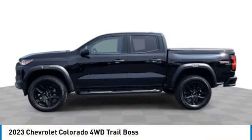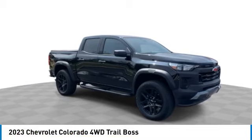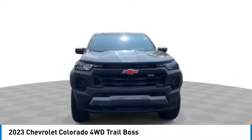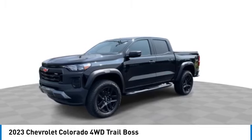Looking for the right vehicle? Check out the 2023 Colorado. Great hauling capability, powerful, rugged, and a great Chevy price. Colorado is it.